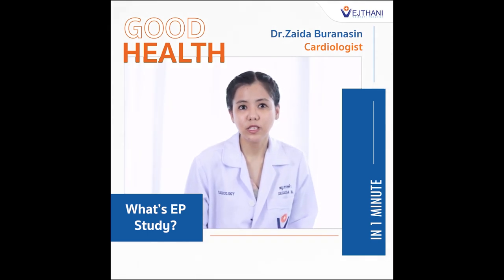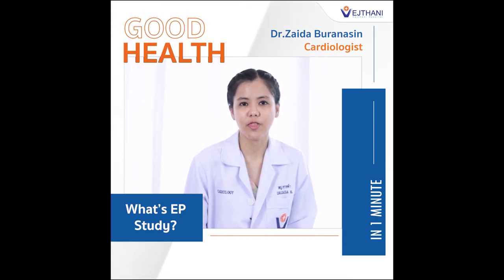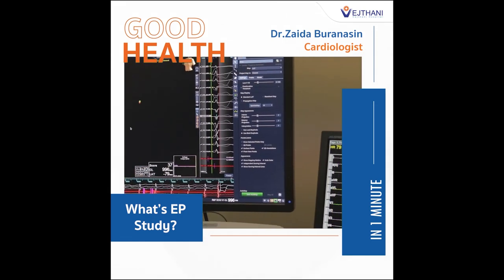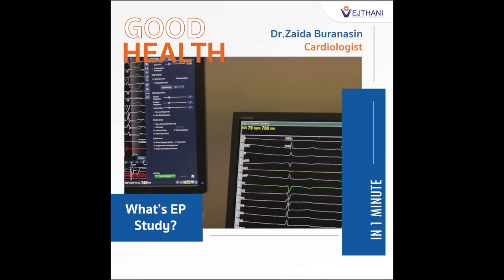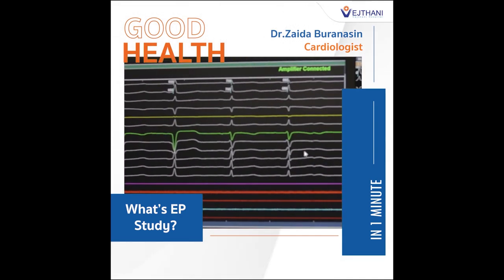EP study is a test to measure the electrical impulse in your heart to diagnose arrhythmia. In this test, the doctors will use a thin flexible tube with a tip of a sensor through your heart, placed at very few spots, and it can map throughout the electrical impulse of your heart.